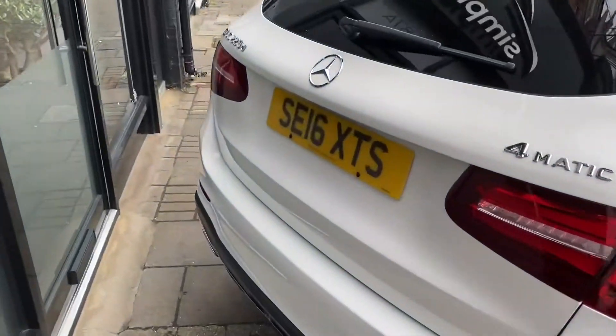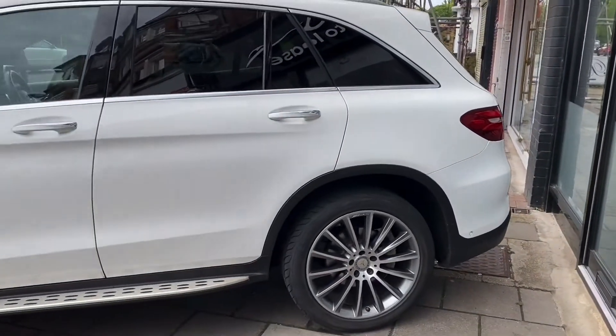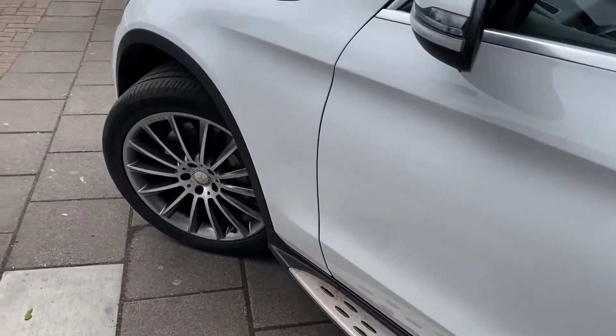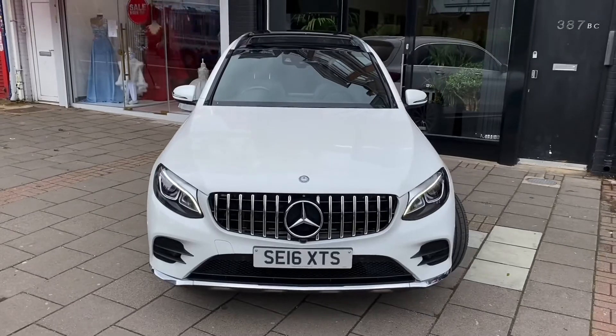I'm sure you can agree this car is undeniably gorgeous — a perfect car for anyone with a medium-sized family or for someone who simply wants a great-looking, practical Mercedes. If you have any questions whatsoever, please be sure to contact me and I'll be more than happy to help you out. Thank you very much and I'll speak with you soon.